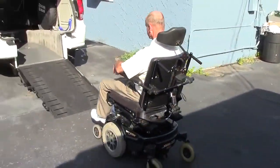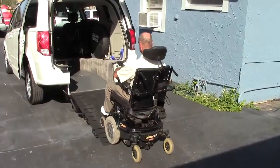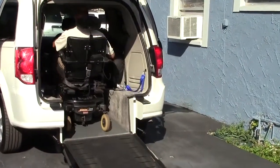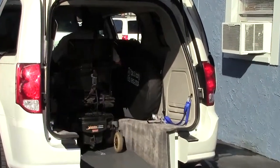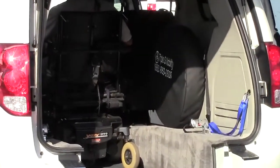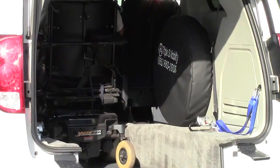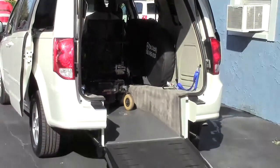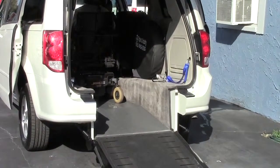Triple S Mobility has innovated once again with our portable storage cart. No longer is storage an issue in your wheelchair accessible van. Whether a side or rear entry, our storage cart allows you to go grocery shopping, carry luggage, or even prepare for a day on the beach.